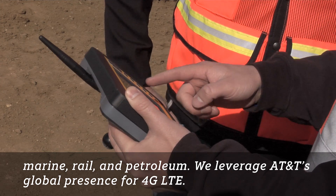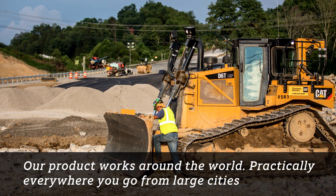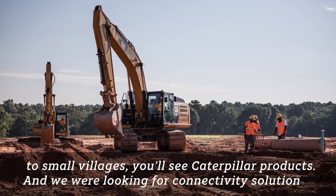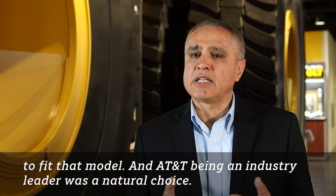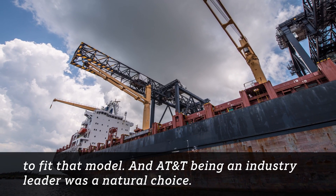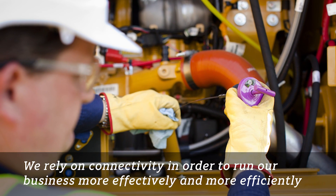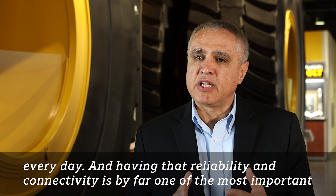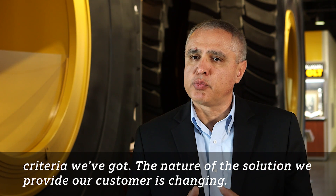We leverage AT&T's global presence for 4G LTE. Our product works around the world — practically everywhere you go, from large cities to small villages, you'll see Caterpillar products. We were looking for connectivity solutions to fit that model, and AT&T being an industry leader was a natural choice. We rely on connectivity in order to run our business more effectively and more efficiently every day, and having that reliability in connectivity is by far one of the most important criteria we've got.